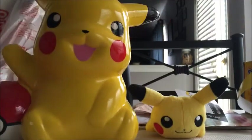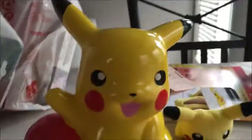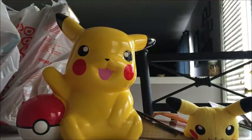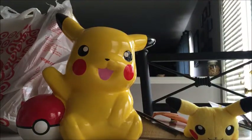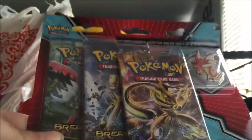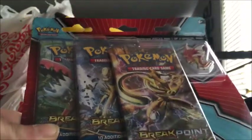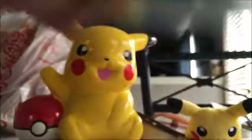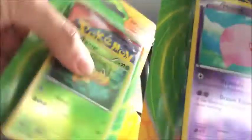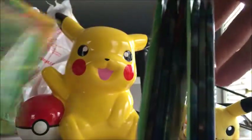Got a Pikachu bank. They were doing a buy-two-get-one-free deal on Pokemon cards. So I got a three-pack of Breakpoint packs, which comes with a Gyarados pen. One foil promo plus a three-pack — three random packs.